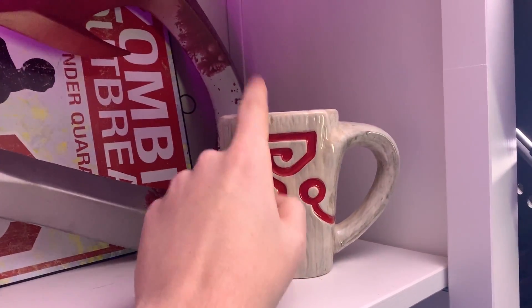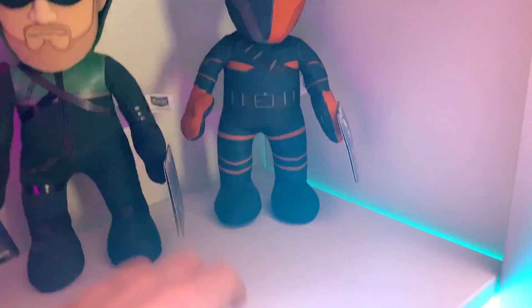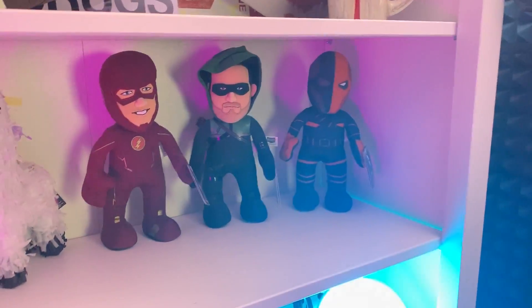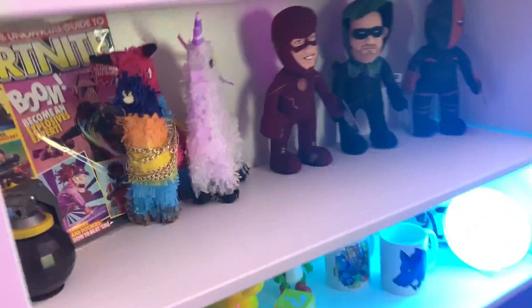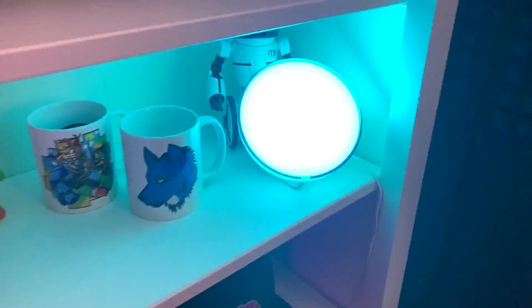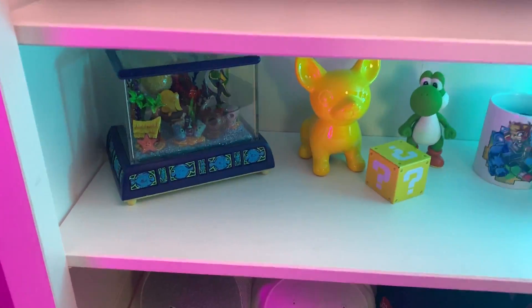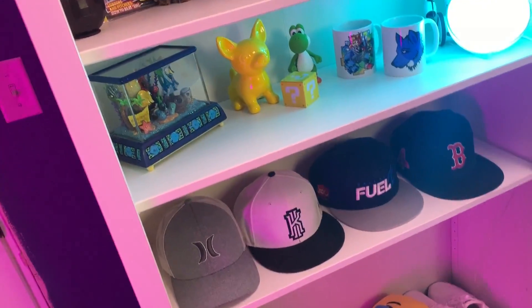Over here is a Jugger Nog cup — the Jugger Nog fridge is over there. We got The Flash and The Arrow figures, and I forget this guy's name. Cory got me those. We got some Fortnite stuff, a mint magazine you can't get anywhere else. Down here we have a blue-light globe fish tank — these ones leak really bad apparently so there's no water in it, but it looks really cool. I'm a big fan of fish tanks.